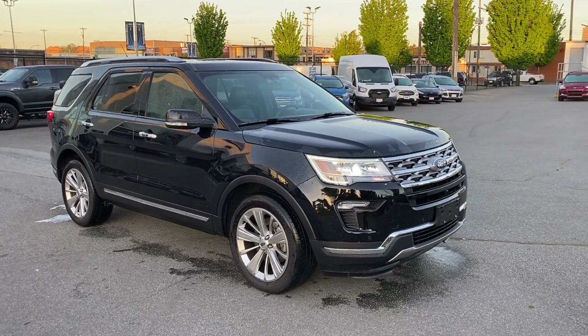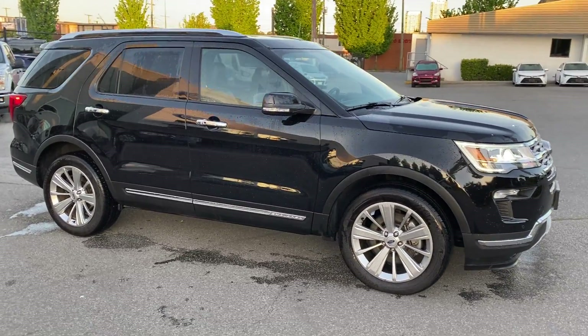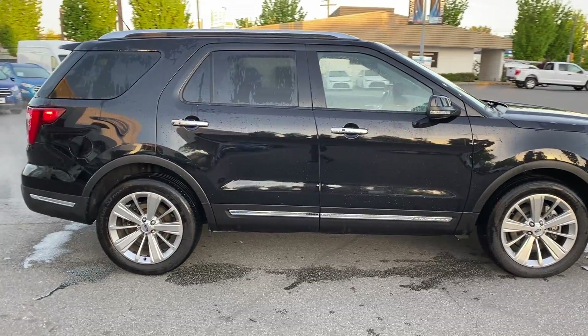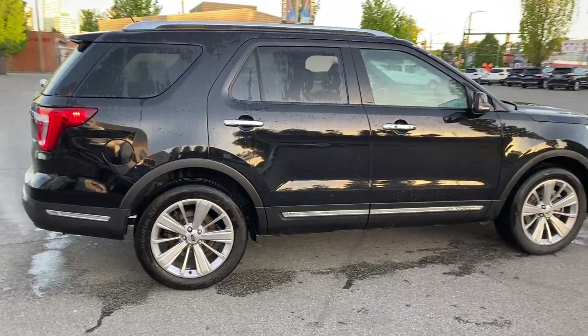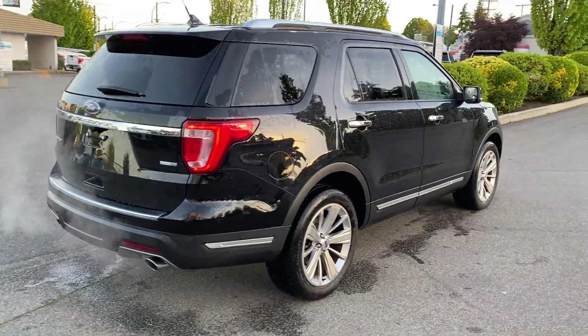Welcome to Brown Brothers Ford Lincoln where we have a 2019 Explorer. It is a Limited EcoBoost under the hood, six-speed automatic, remote entry, remote start, 28,210 kilometers on it.